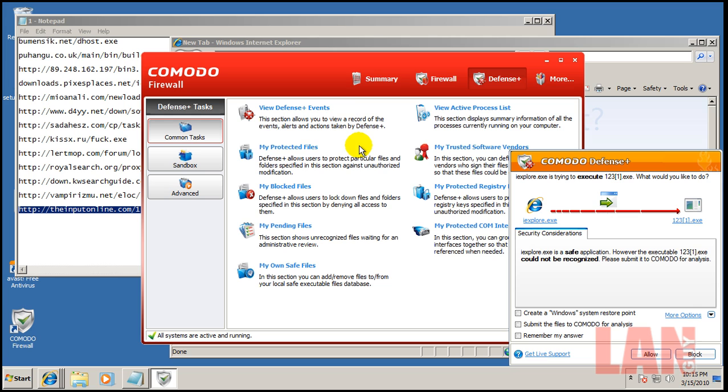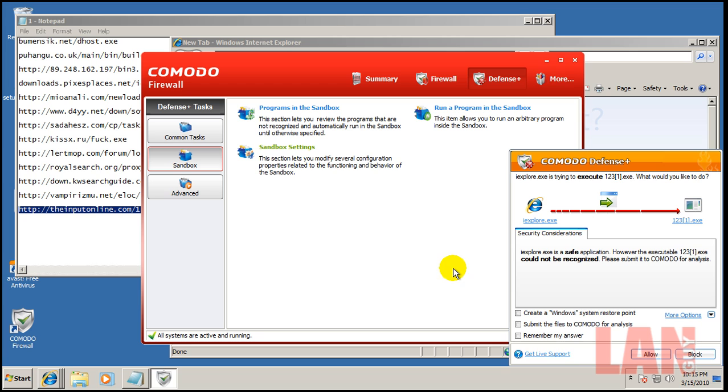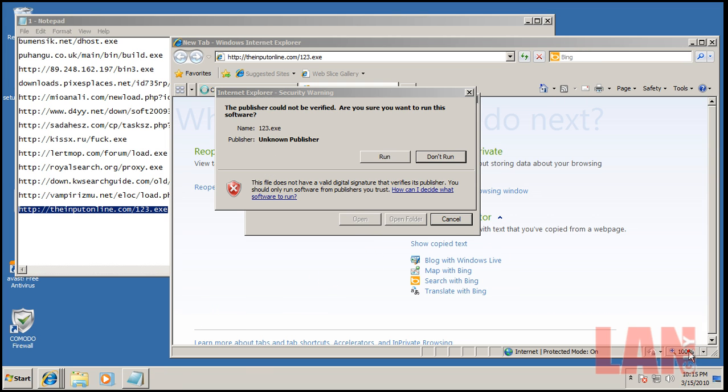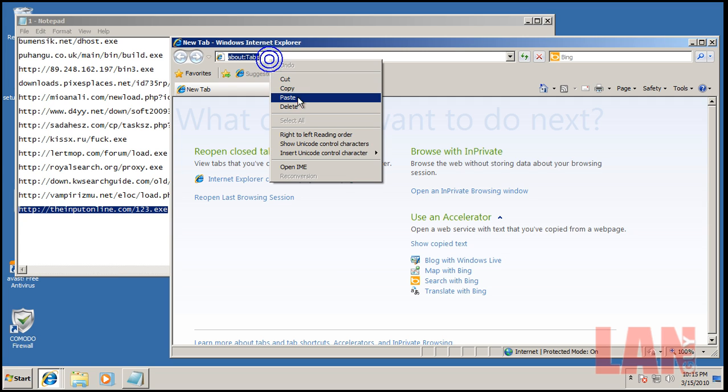There's another alert from Defense+. For some odd reason the sandbox auto-sandboxing option is unchecked, which is weird. If you don't set unknown applications to automatically go into the sandbox, it will keep asking you questions. So let's try that last link again.